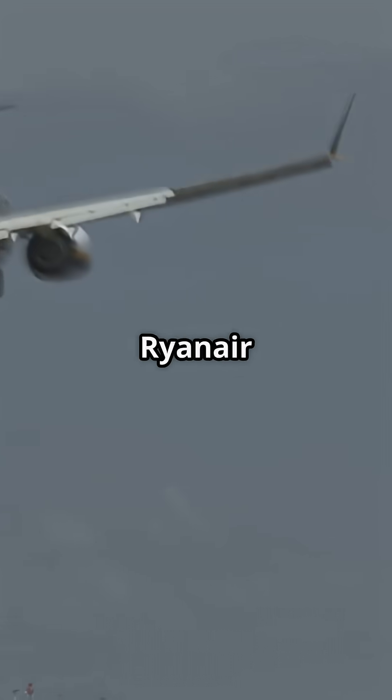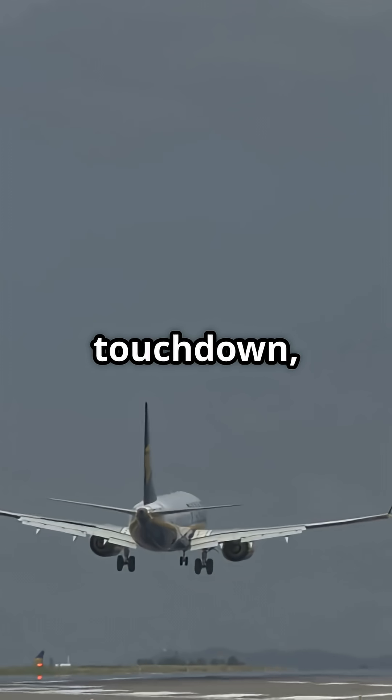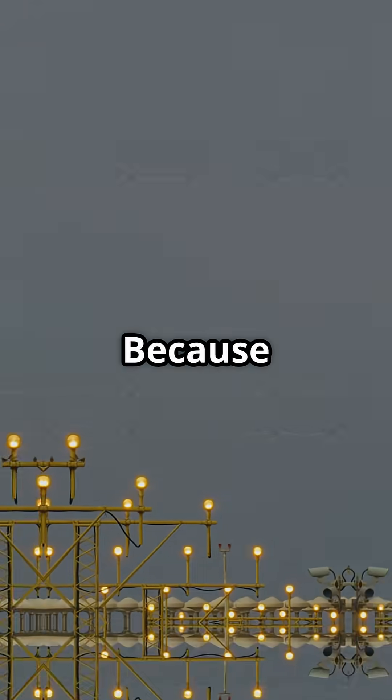So next time you feel that Ryanair jolt, ask yourself: do you want a soft touchdown or a safe one? Because with this jet, you can't always have both.